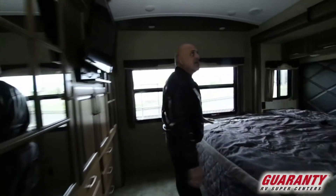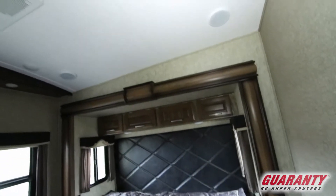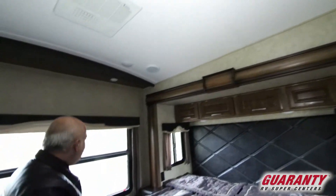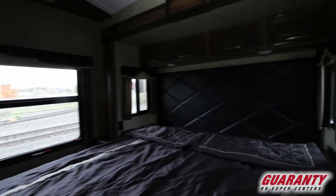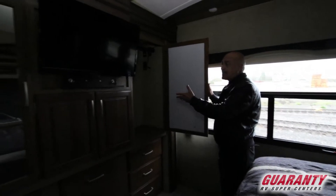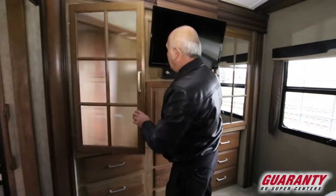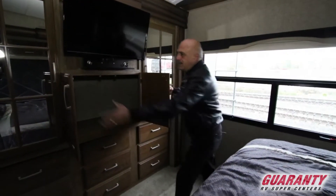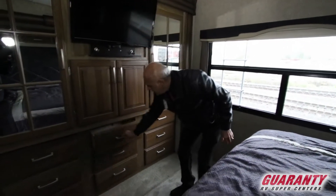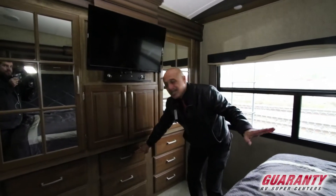Look at this bedroom folks — very nice. Look at the ceiling, look how high it is. King size bed with a rear view. This is really nice. And again, storage — big huge closets on both sides. Rear wood detail throughout. You really can't complain about storage in this coach. It's got it all.